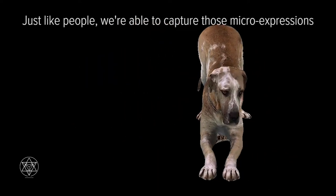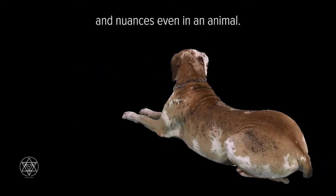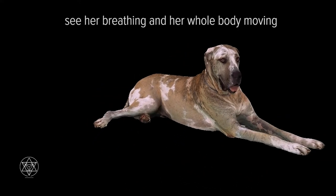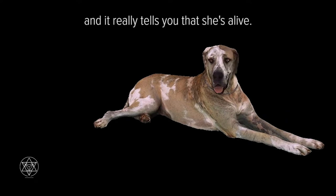Just like people, we're able to capture those micro expressions and nuances even in an animal. One of the nice things about this capture is you can actually see her breathing and her whole body moving, and it really tells you that she's alive.